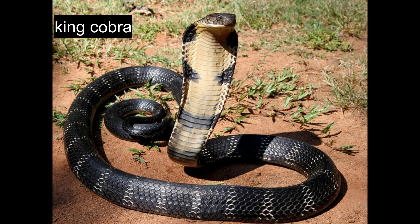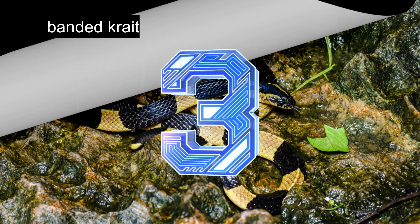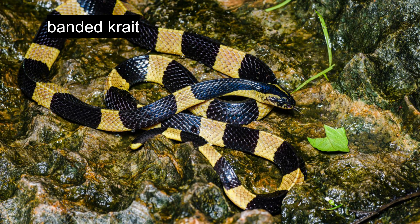The banded krait displays unmistakable alternating black and yellow crossbands encircling its triangular body. Its broad, flattened head blends seamlessly with the neck, while black eyes contrast with distinctive yellow arrowhead markings on an otherwise black head. Yellow coloration extends to lips, claws, chin, and throat areas.